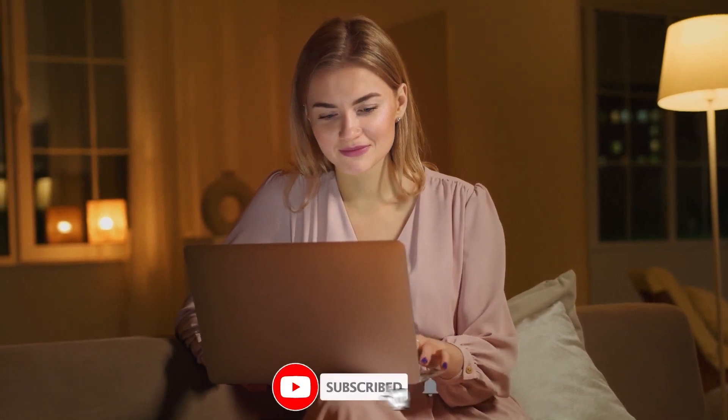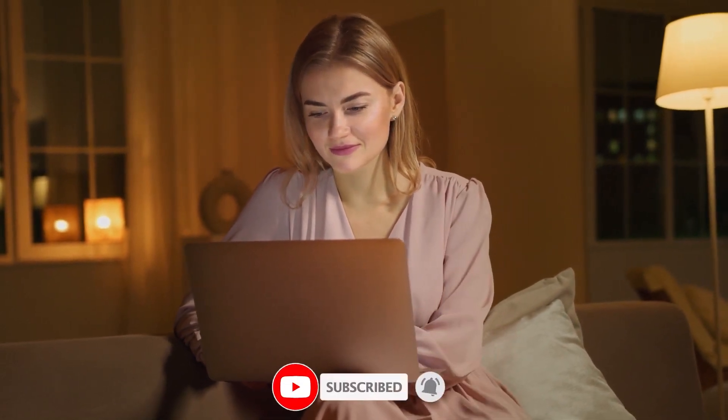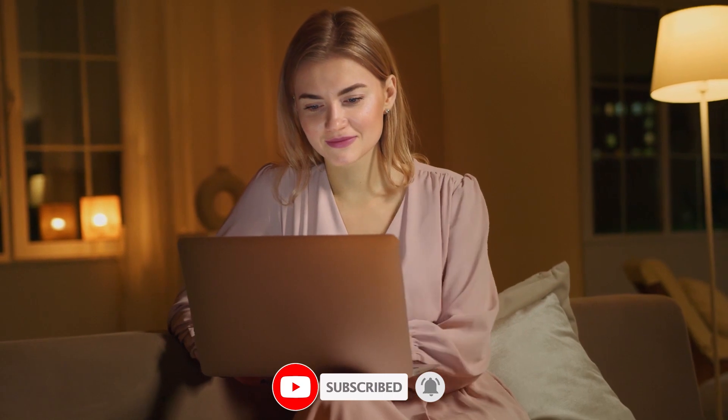Please share your thoughts about perovskite PV cells in the comments below, and thanks for watching. If you want to see more content like this, subscribe to this channel and don't forget to give this video a thumbs up — that really gives me the motivation to make more stuff for you. See you next time, goodbye.